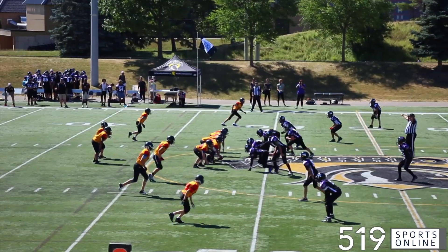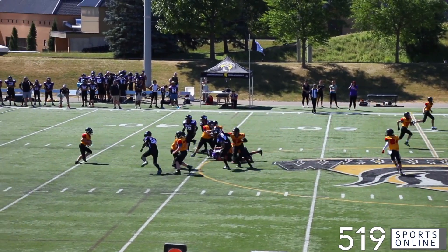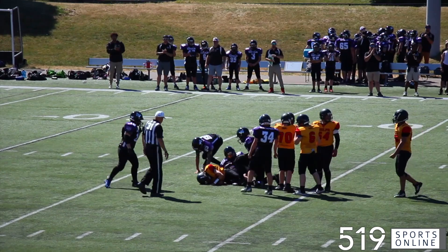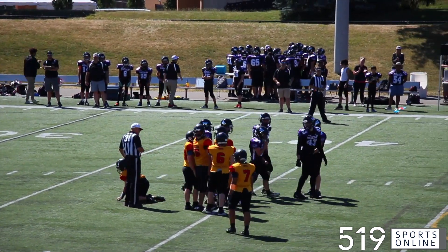A few minutes later, Farah with nowhere to go — almost the entire defensive line in on the sack. That would make it third and 31 for the Griffins.